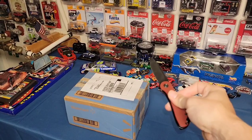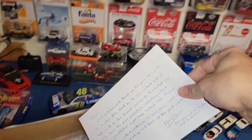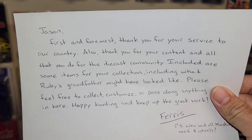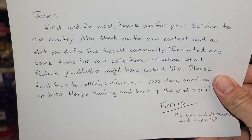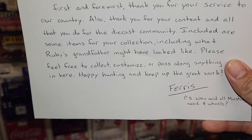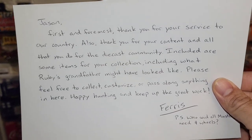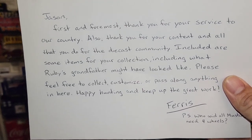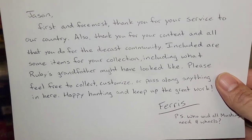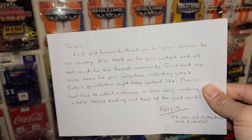Let's jump into the package that Matt sent and see what we got. We got a little note up top that says: 'Jason, first and foremost thank you for your service to our country. Also thank you for your content and all that you do for the diecast community. Included are some items for your collection, including what Ruby's grandfather might have looked like. Please feel free to collect, customize, or pass along anything in here. Happy hunting and keep up the great work. Ferris. P.S. Who said all mustangs need four wheels?'